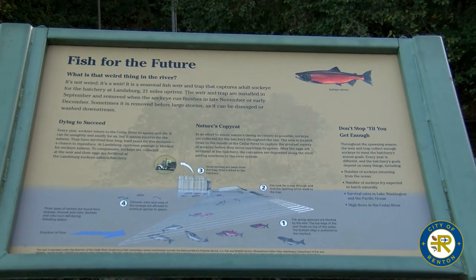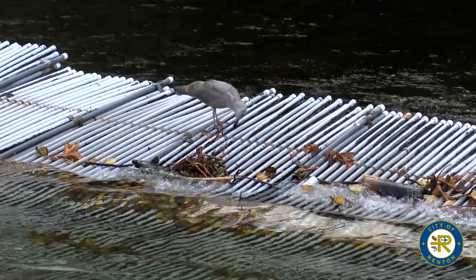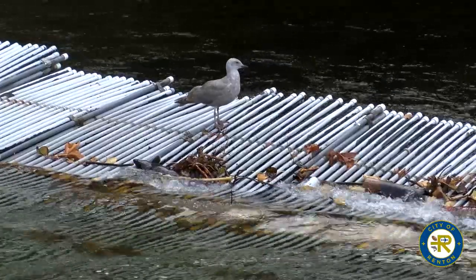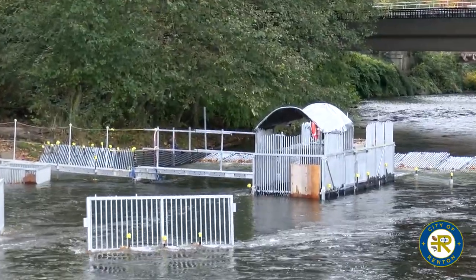This weir functions essentially like a dam. It's simply made out of PVC and metal piping, but it blocks the river enough so that water and debris can come through while the fish are unable to get past it. There's one small opening that leads into the fish trap, which is the taller structure we can see back there.